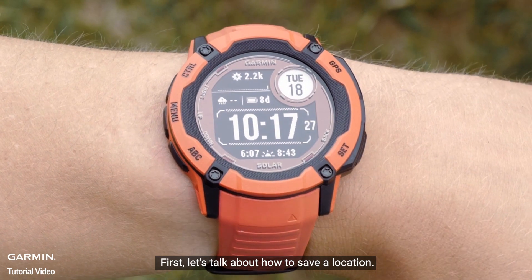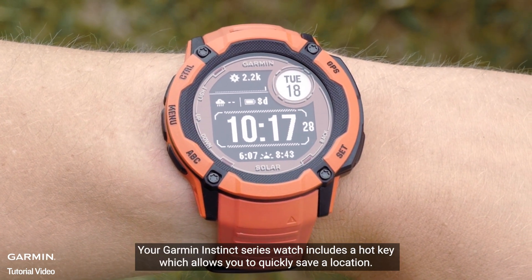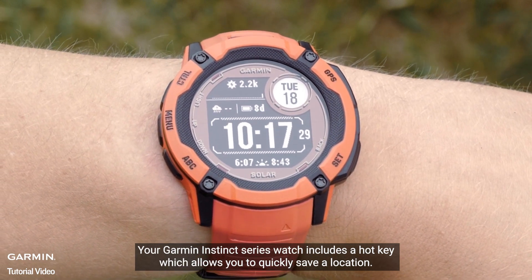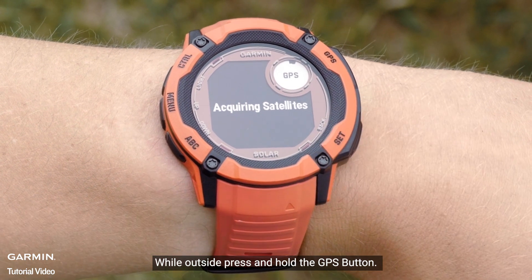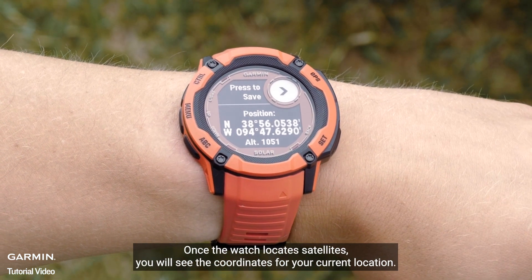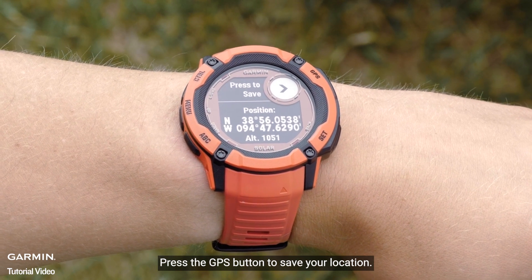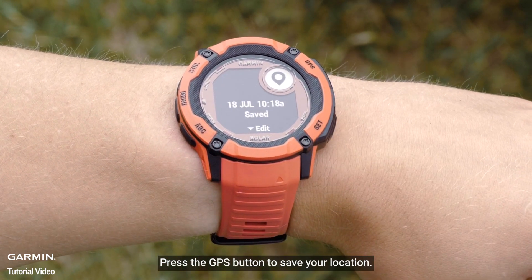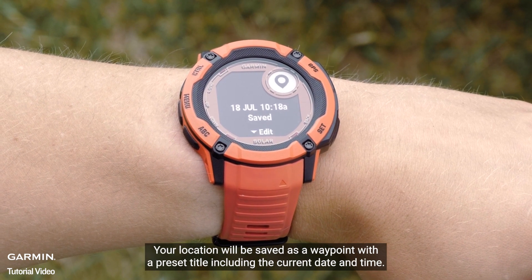First, let's talk about how to save a location. Your Garmin Instinct Series watch includes a hotkey which allows you to quickly save a location. While outside, press and hold the GPS button. Once the watch locates satellites, you will see the coordinates for your current location. Press the GPS button to save your location. Your location will be saved as a waypoint with a preset title including the current date and time.